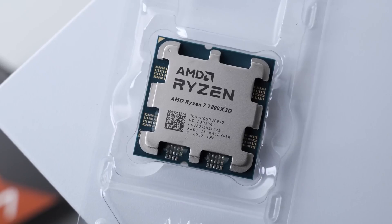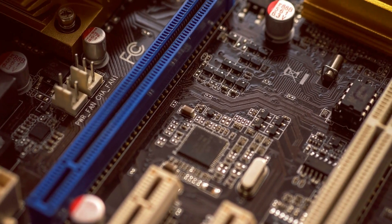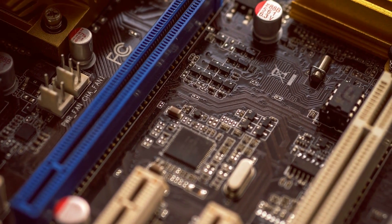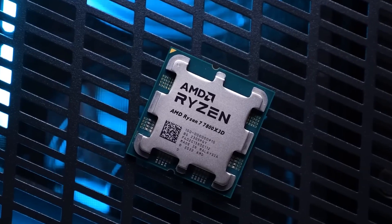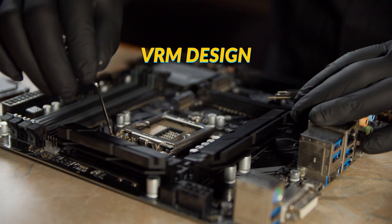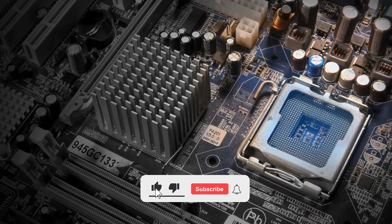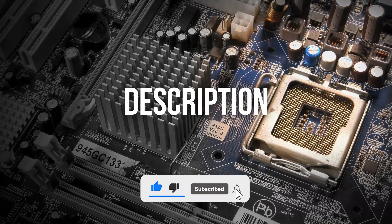Looking for the best motherboard for the Ryzen 7 7800X3D? In this video, we've done an extensive review of the top motherboards for the Ryzen 7 7800X3D and rated them according to VRM design, aesthetics, features, and value for money. Price information and all motherboards mentioned in the video are available in the description.